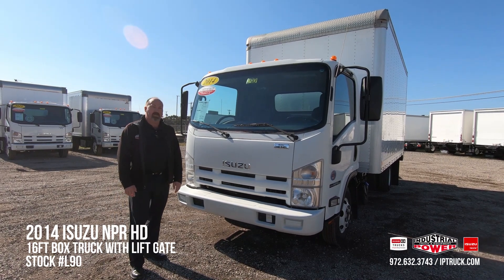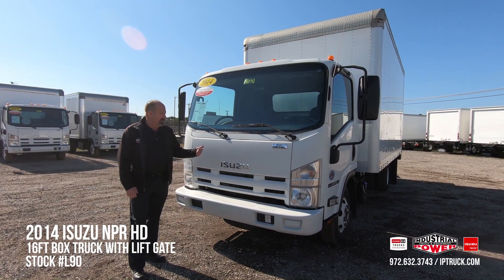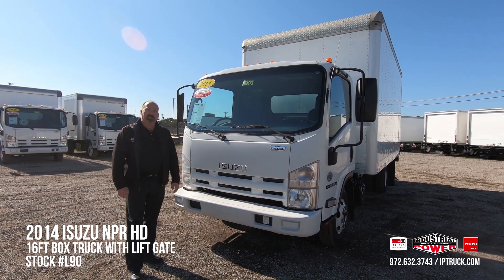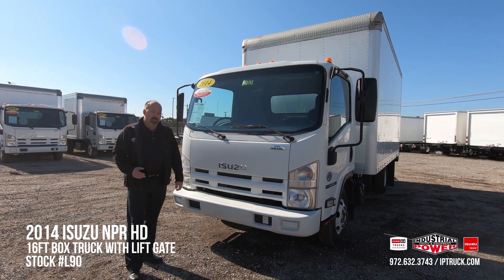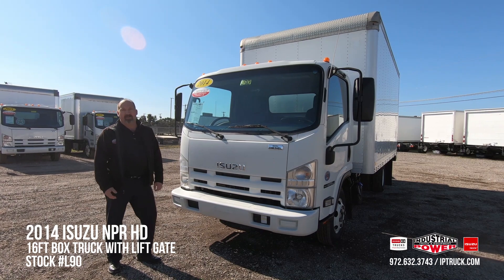Number one, they're looking for a truck that's dependable and reliable, that they can get in and immediately start making money. They're looking for a truck that either has warranty or can have warranty put on it. They're looking for trucks that are easily financeable. Basically what they're looking for is a one-stop truck shop, and that's what we try to provide here at Industrial Power.